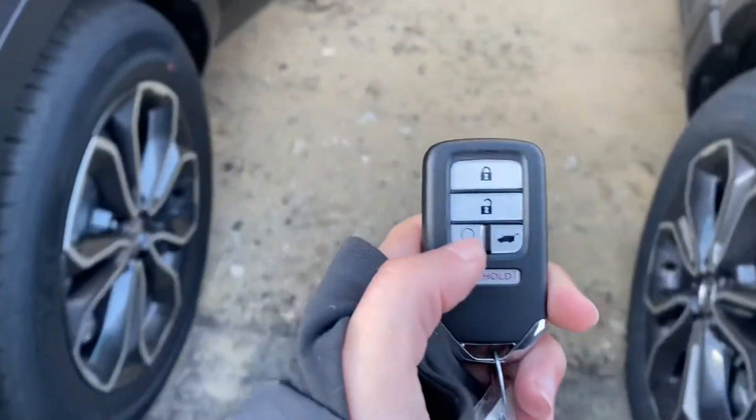You have a remote start right on the key fob. You also have keyless entry so you can lock and unlock the car right from the handle.